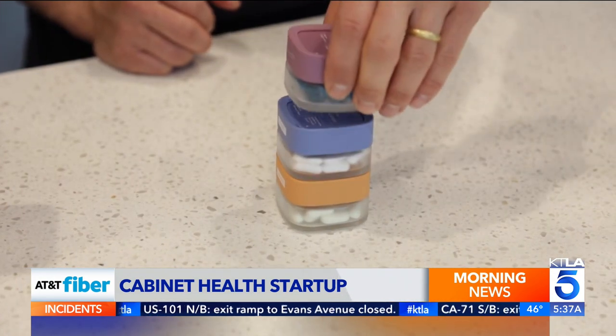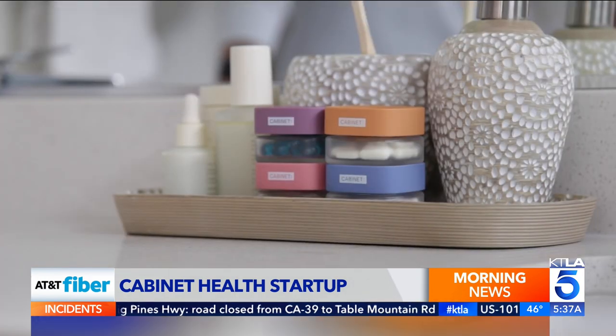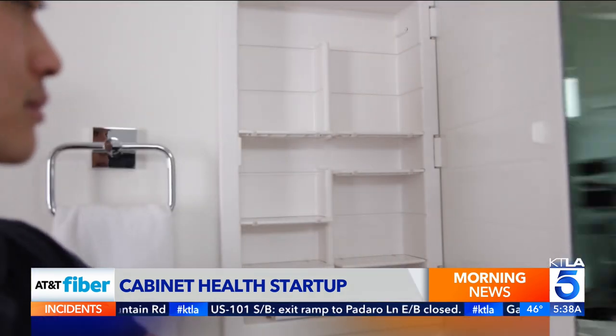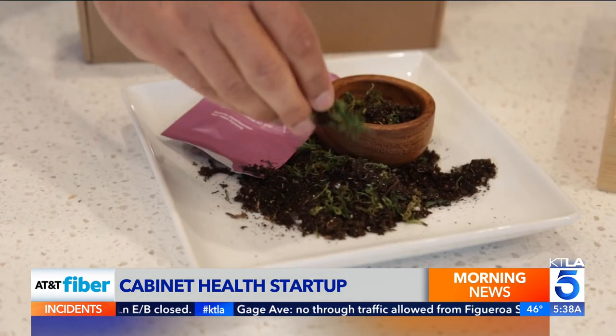Later this year, Cabinet's catchy containers will be in retail stores. Their vision as a team is to have a world where there is no unnecessary single-use plastic in medicine, and to create a healthcare system where customers don't have to choose between the quality of their care for themselves and their loved ones, and the quality of the environment.